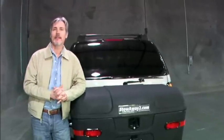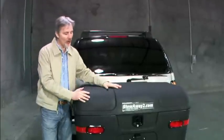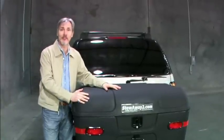So, if you're looking for a great storage solution for your trips — camping, tailgating, or team sports — the Stowaway Cargo Carrier might just be the perfect solution for you.